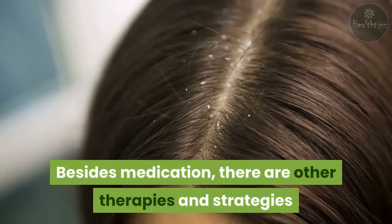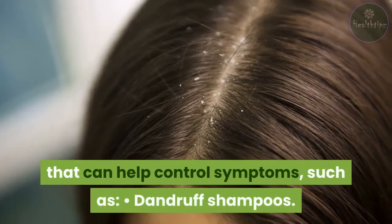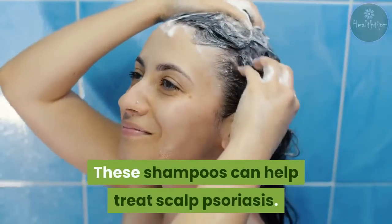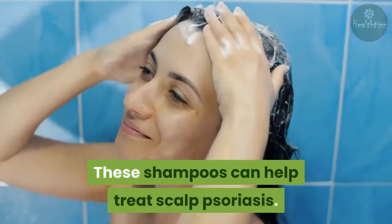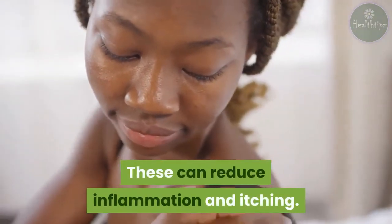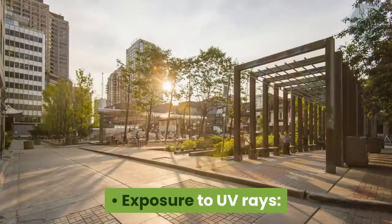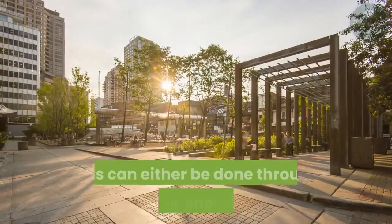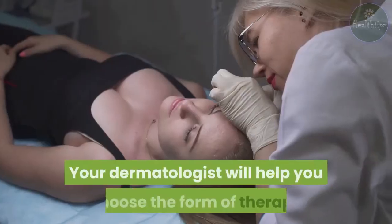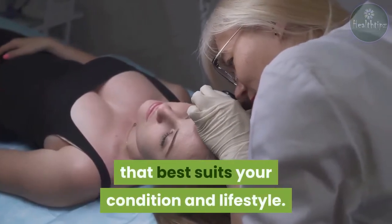Besides medication, there are other therapies and strategies that can help control symptoms, such as dandruff shampoos, which can help treat scalp psoriasis; lotions that contain coal tar, which can reduce inflammation and itching; cortisone cream, which can help control itching; and exposure to UV rays, either through sunlight or phototherapy. Your dermatologist will help you choose the form of therapy that best suits your condition and lifestyle.